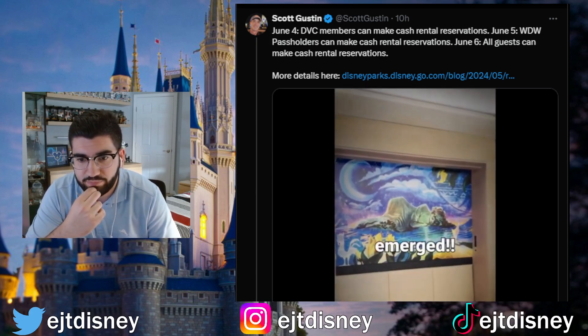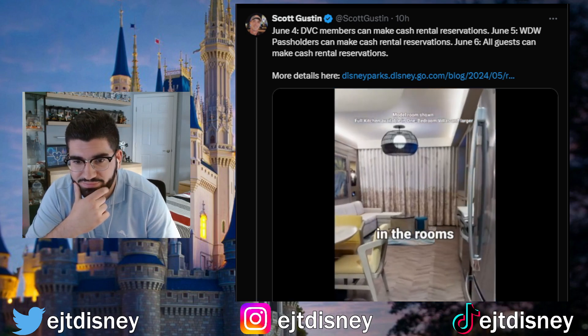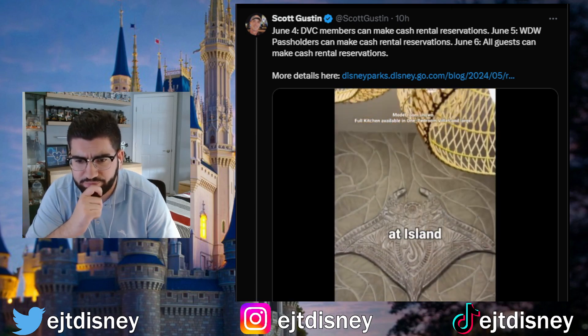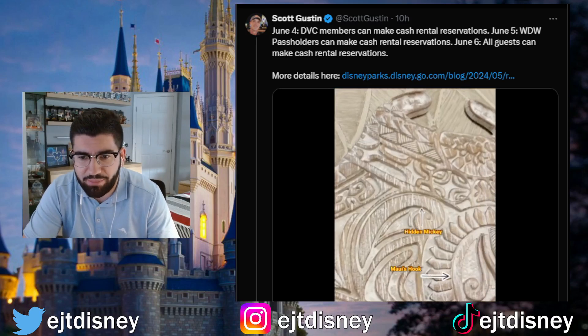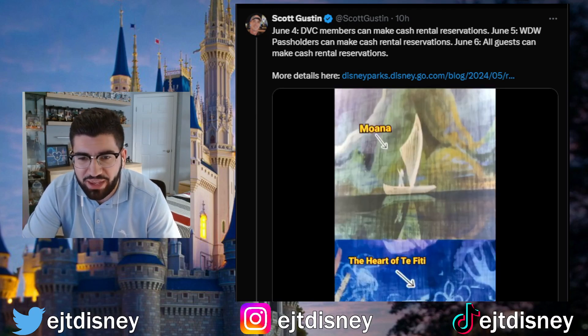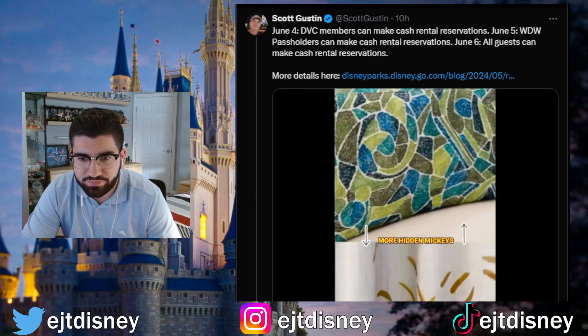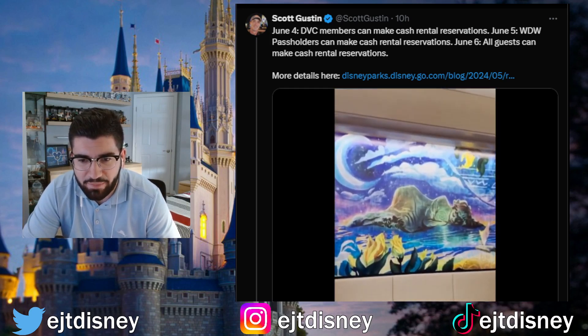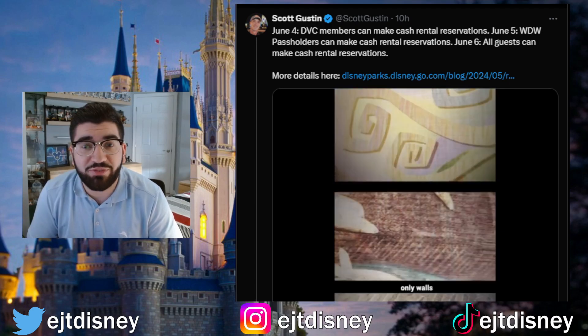Here is the video — in the beginning there were only walls and floors until the mother island emerged: Te Fiti. The rooms look so good at the Island Tower at Disney's Polynesian Villas and Bungalows. Look at that manta ray — just the subtle Moana theming looks incredible. And all the hidden Mickeys — we love the hidden Mickeys.